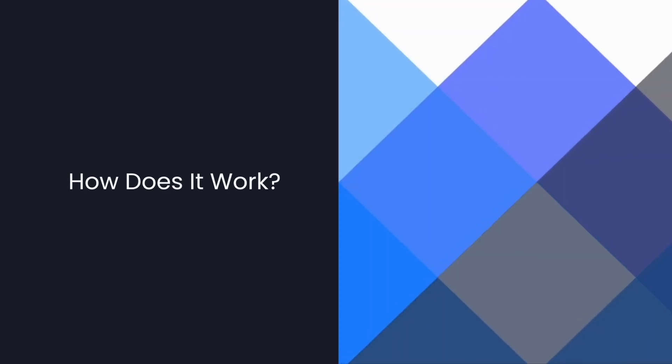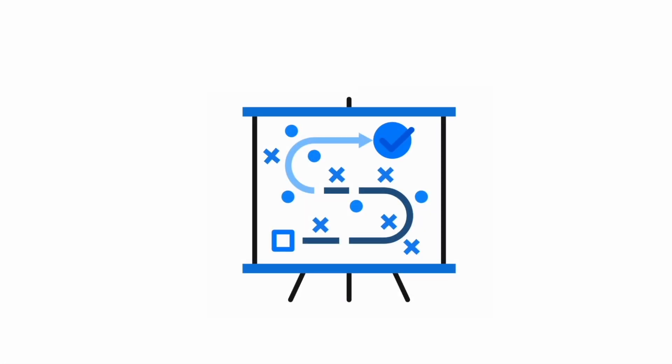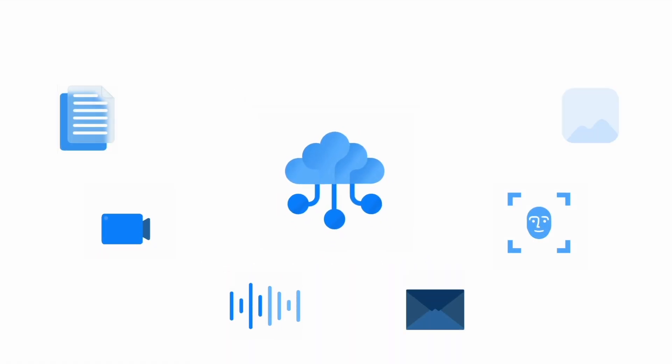Here's how it works. Base64.ai ingests any document type, understands its content, and acts on workflows, using AI to turbocharge your IDP and automation strategy. Computer Vision enables the platform to ingest virtually any form of document data or content, structured or unstructured.